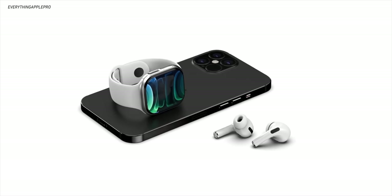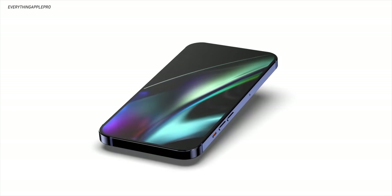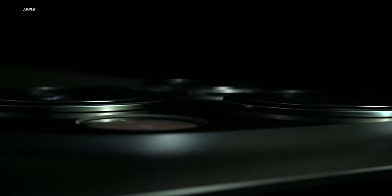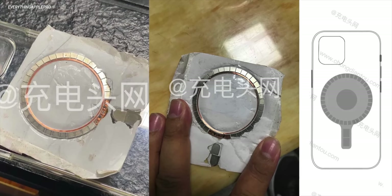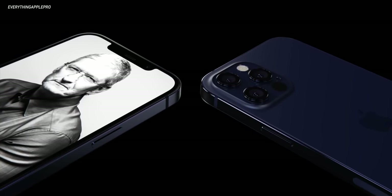One theory making the rounds is that we're finally going to see reverse wireless charging built into the new iPhone 12 and iPhone 12 Pro. This isn't super crazy — last year one of the most persistent rumors right up until the iPhone 11 and 11 Pro event was that those phones were going to have reverse wireless charging, so you could drop your AirPods on the back and charge them wirelessly. Whether it was scrapped at the last minute or never intended, Apple never announced it — but maybe it's back this year.